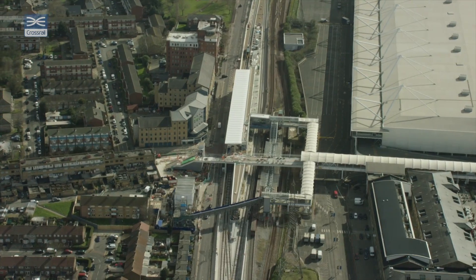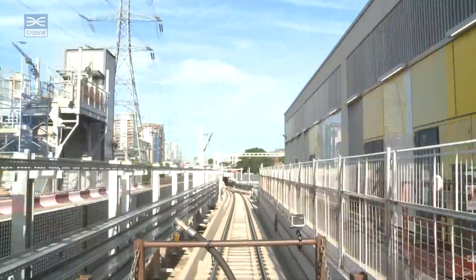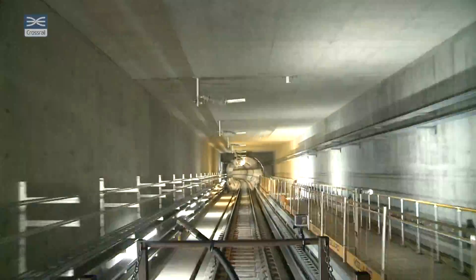As we exit through Custom House, the track is going to drop down as we go through Victoria Dock Portal, and then we go back into the tunnel and we'll be heading towards Stepney Green.